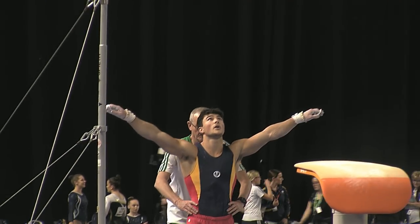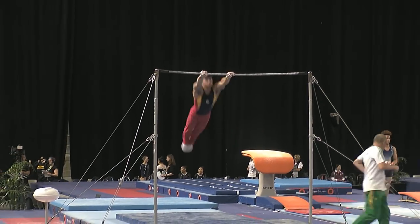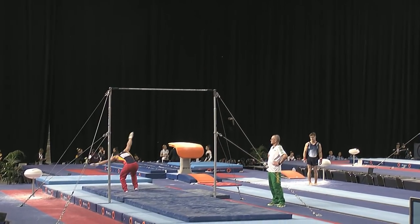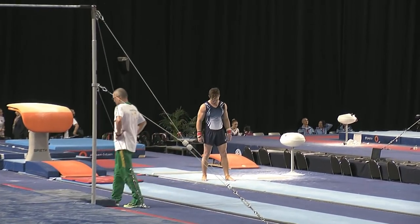Clay Stephens currently in second place, leading into this final rotation in the all-around standings. The Adler half, winding up into his dismount now — having a nice strong landing. There it is — beautiful stuck landing on the double twisting double layout.